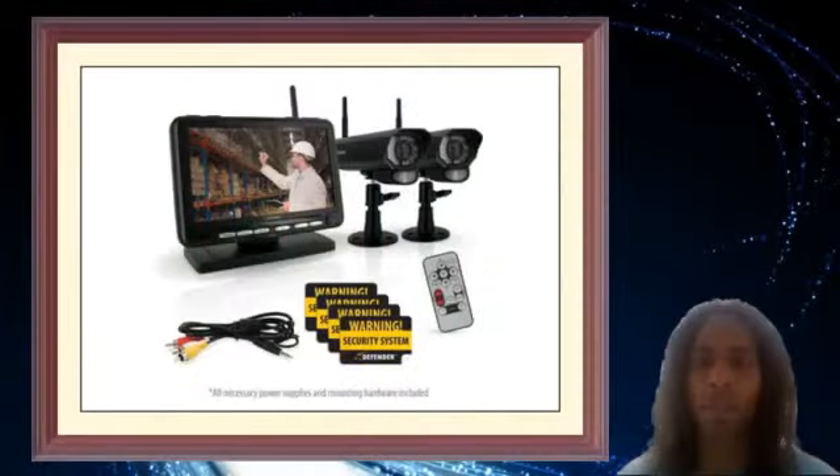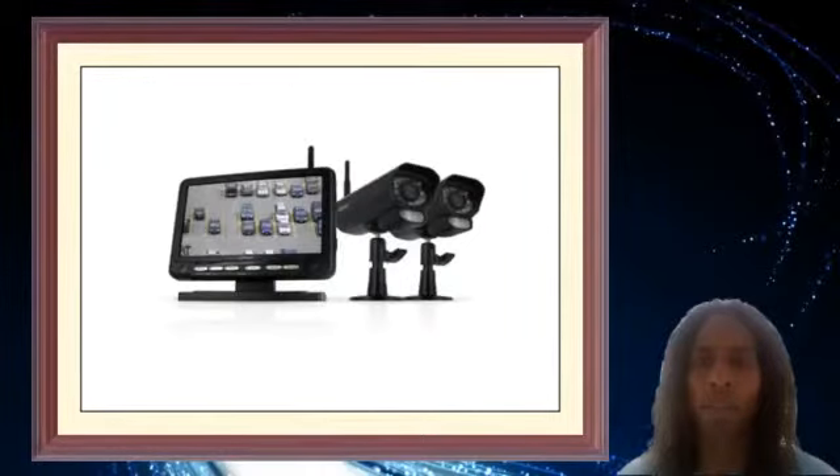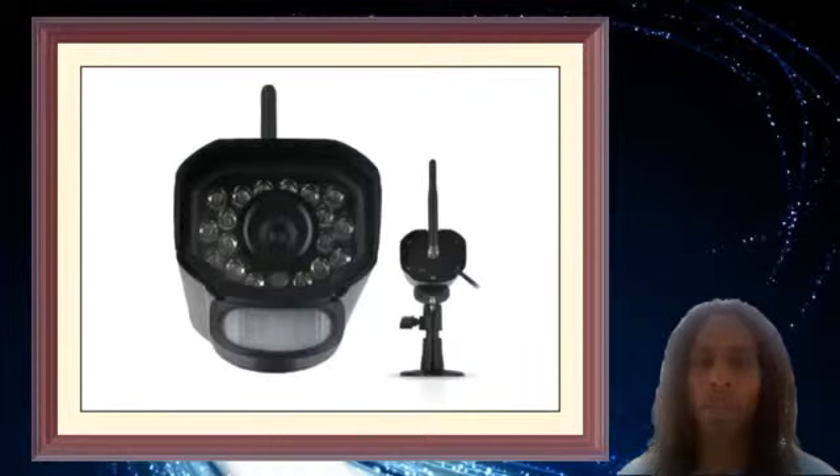Digital wireless technology: the Phoenix 301 series comes equipped with digital wireless technology that ensures there is no messy wiring involved when setting the system up. SD card recording: this system includes a 2GB SD card that can capture up to 350 minutes of footage and audio.